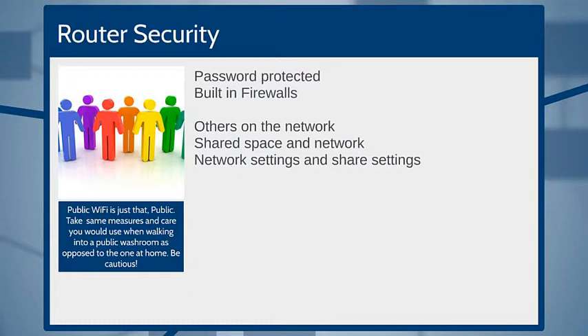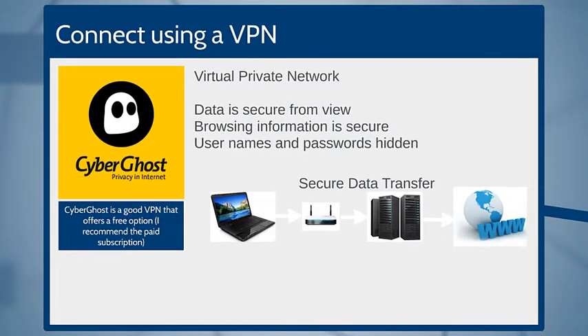There are ways to improve security in these situations. One primary option is using a VPN — a virtual private network. When you're transferring data across public Wi-Fi, a VPN keeps your data secure, your browsing information secure, and your usernames and passwords hidden. I want to mention a product called CyberGhost. I don't work for them and receive no commissions — it's simply a product I use that I've had a lot of good feedback about. It offers a free option so you can test it out without paying.